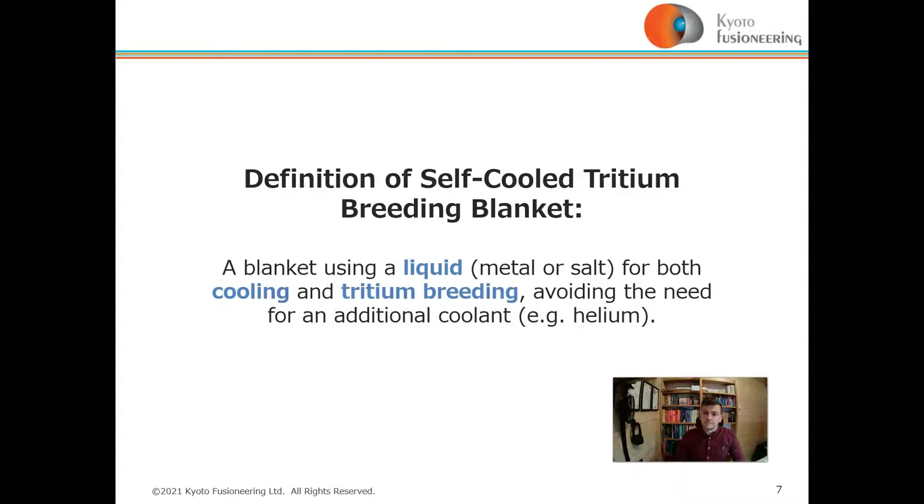The definition of a self-cooled tritium-breeding blanket is a blanket that uses a liquid — either a metal or a salt — for both cooling and tritium breeding, avoiding the need for an additional coolant such as helium or water.